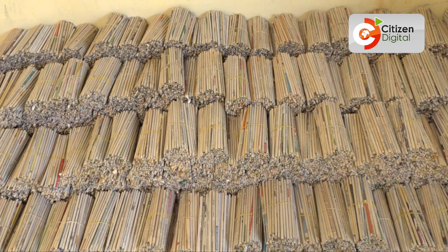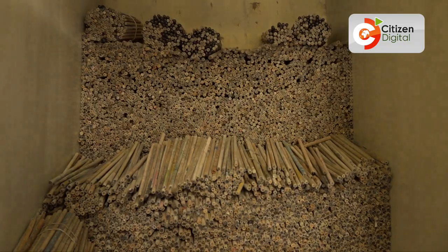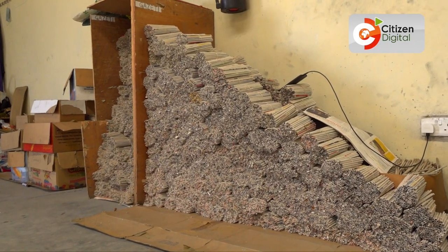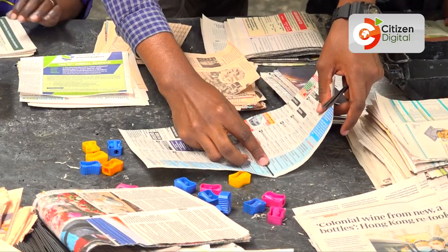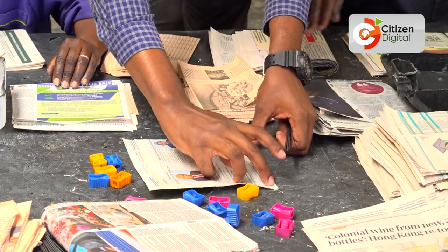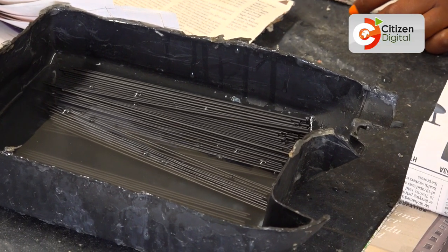So we did our research and realized, yes, it's possible to manufacture pencils from recycled newspaper. And then walking backwards, looking at the raw materials and everything, we realized that all the raw materials that we needed were readily available and very cheap here in the country. The only thing that we import from outside is the graphite that is used as the lead for writing.